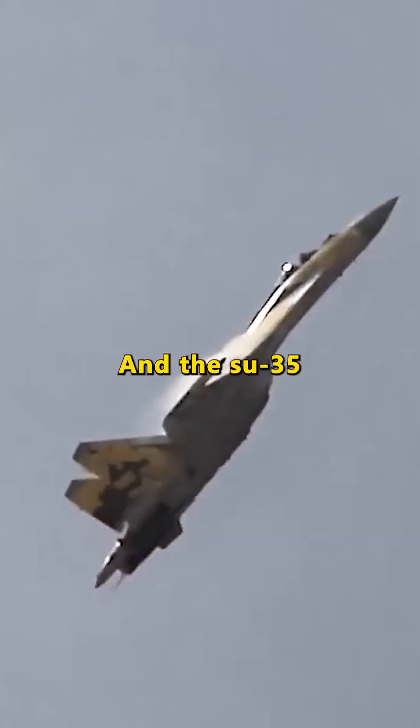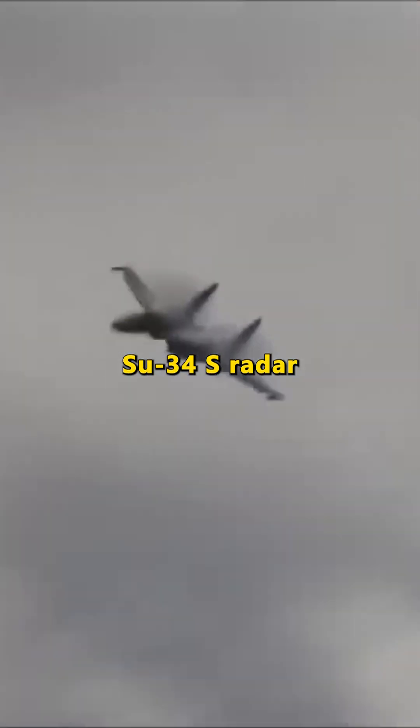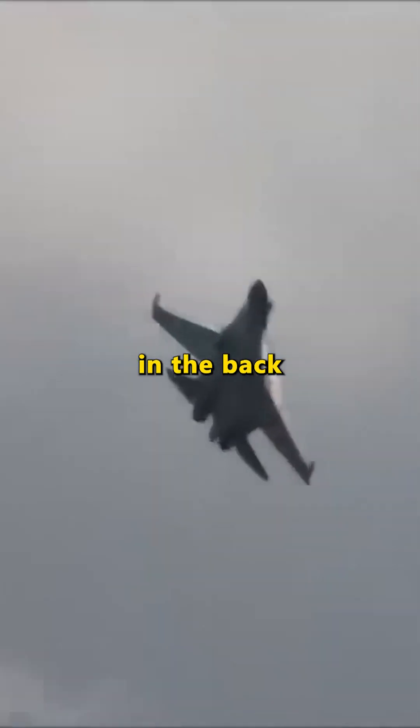And the Su-35? It combines the Su-27's size with the Su-34's radar, giving it eyes in the back of its head.